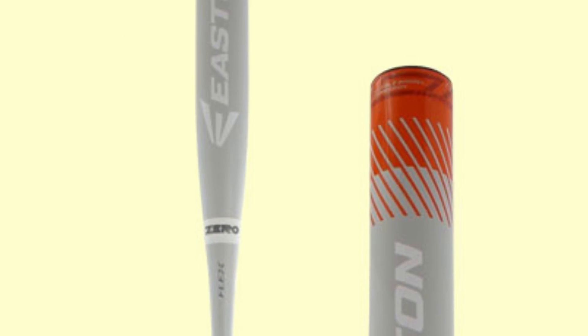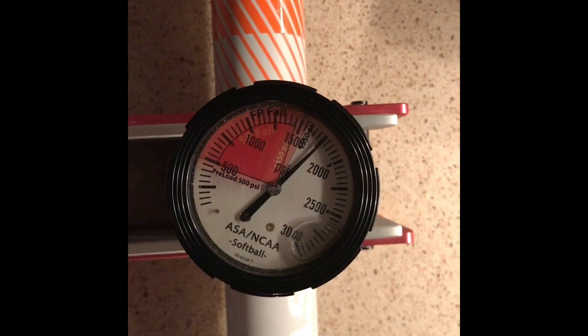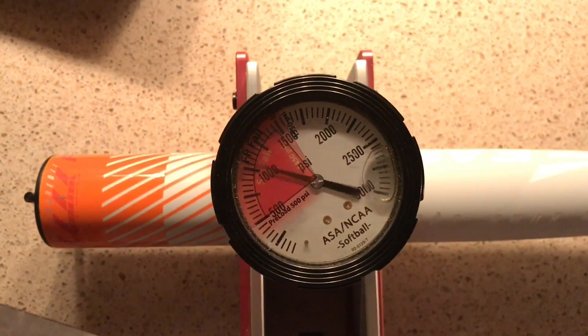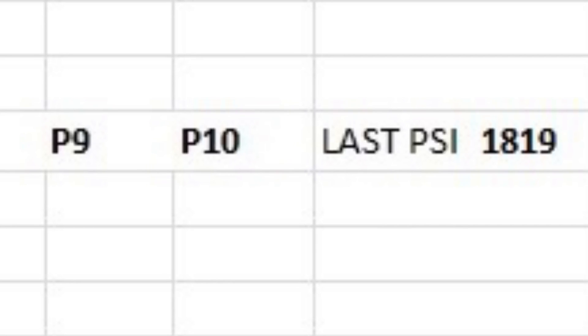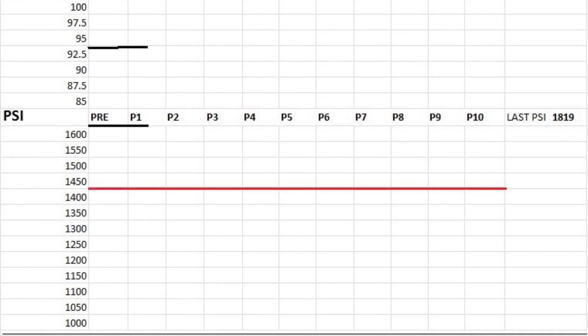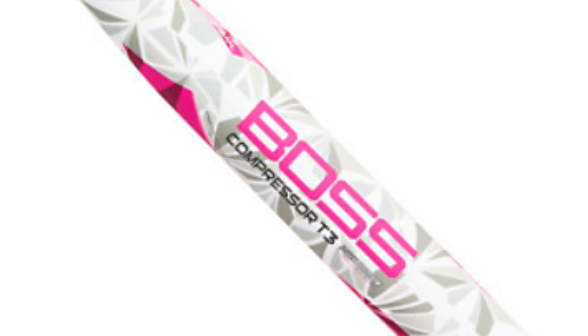The 2017 Easton Helmer Flex produced an average exit speed of 94.8 following 100 hits, a rise from 94.6 fresh out of the wrapper. Following quad compression testing, the Flex produced an average PSI of 1,819, an average that's off the charts and well above the cut-off line of 1,450.